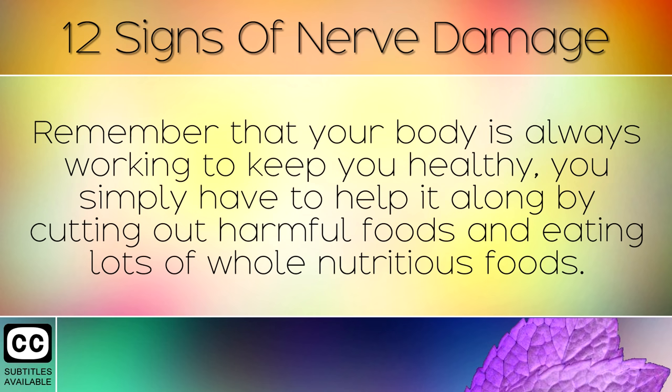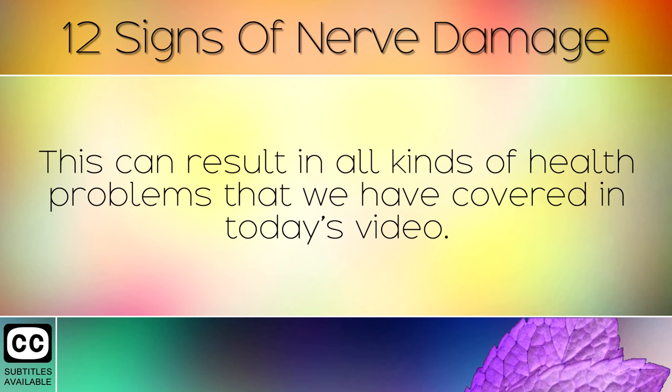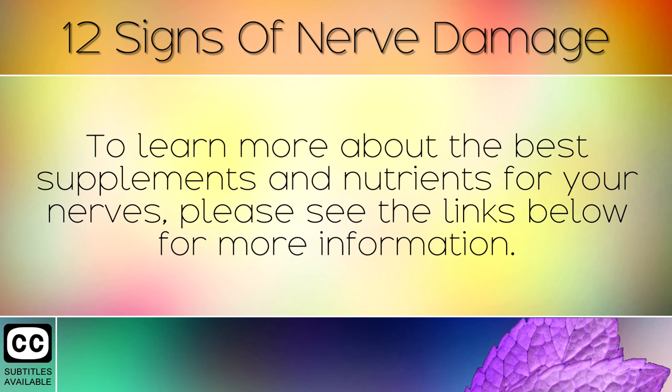By following these 8 key steps, you can turn the tide on nerve damage and start to supply these cells with the important nutrients so that they may heal. Remember that your body is always working to keep you healthy; you simply have to help it along by cutting out harmful foods and eating lots of whole nutritious foods instead. Nerves carry electrical signals between your body and brain, and can become damaged from high blood sugars, stress and injuries. By cleaning up your diet, removing stresses from your life, and getting more nutrients, you can help heal your nerves and recover from existing damage. To learn more about the best supplements and nutrients for your nerves, please see the links below for more information.